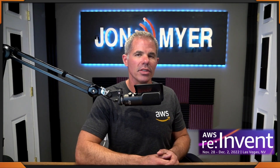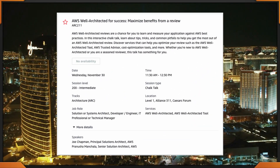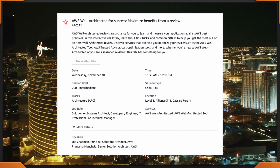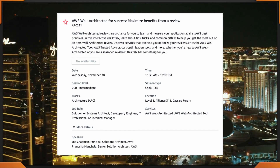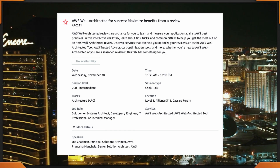Well-Architected and cost optimization are one of the things I like most about AWS. This next session happens at 11:30 to 12:30 at Caesars Forum — AWS Well-Architected for Success: Maximize Benefits from a Review. ARC 211.